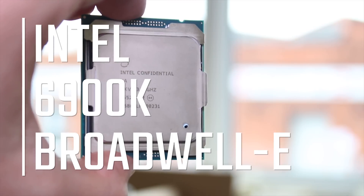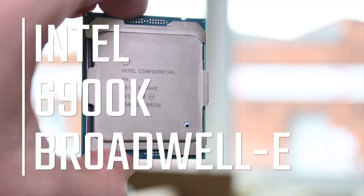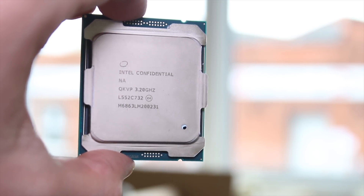Do you have around about a thousand dollars burning a hole in your pocket that you desperately need to spend on a high-end CPU? Well, this could be it. This is Intel's 6900K — it's a Broadwell-E 8-core and it's freaking insane. Stick around, it's really pretty awesome.